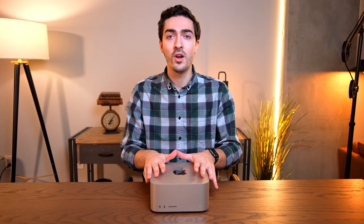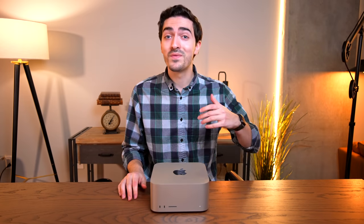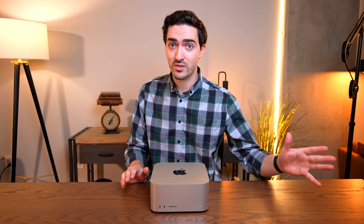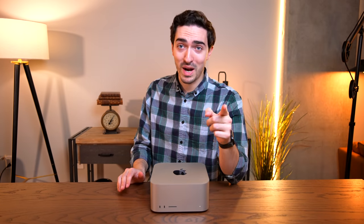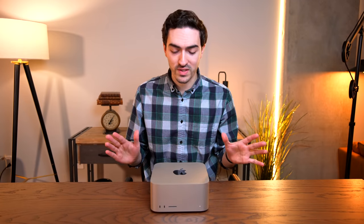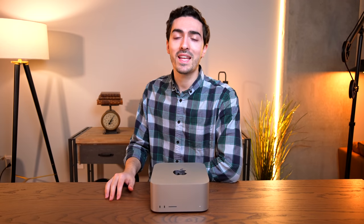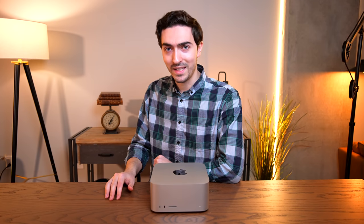We're starting here with the 48-core version of the M1 Ultra. Tomorrow I'll be bringing you coverage of the cheapest Mac Studio with the 24-core M1 Max, so make sure to get subscribed for that. In today's video, we're going to be putting this thing through its paces — no unboxing and first impressions, let's just get straight into it.